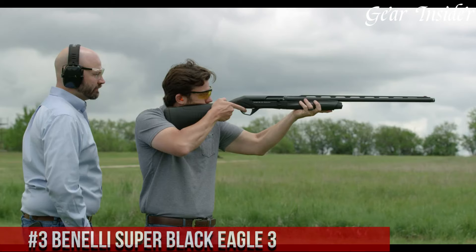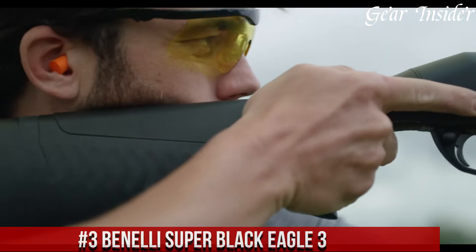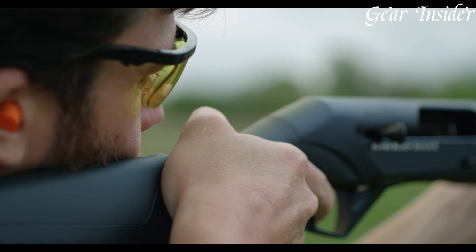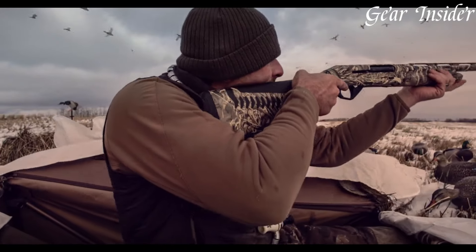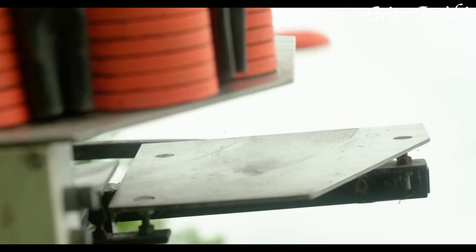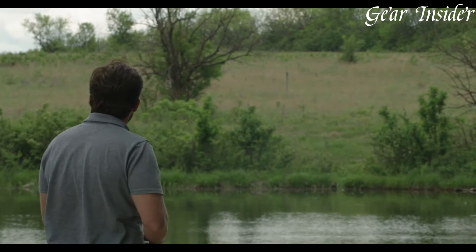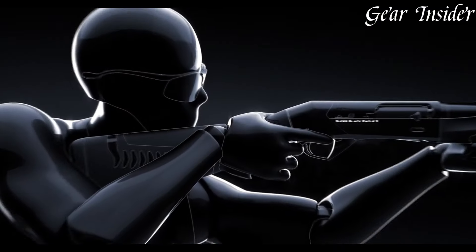Number 3: Benelli Super Black Eagle III. An iconic and versatile shotgun that sets the standard for reliability, power, and performance. The Super Black Eagle III is the ultimate choice for hunters and shooters who demand excellence in the field. With its sleek and rugged design, this semi-automatic shotgun is built to withstand the harshest environments and deliver consistent results. The Super Black Eagle III features a durable and lightweight aluminum alloy receiver, providing optimal balance and maneuverability. Its Comfort Tech III stock reduces felt recoil, ensuring quick and accurate follow-up shots.